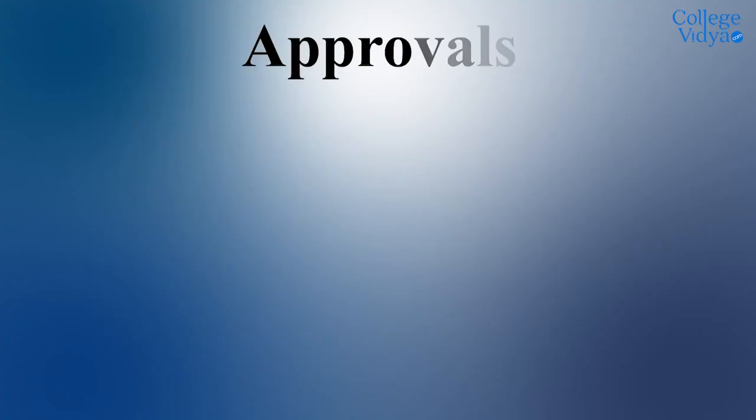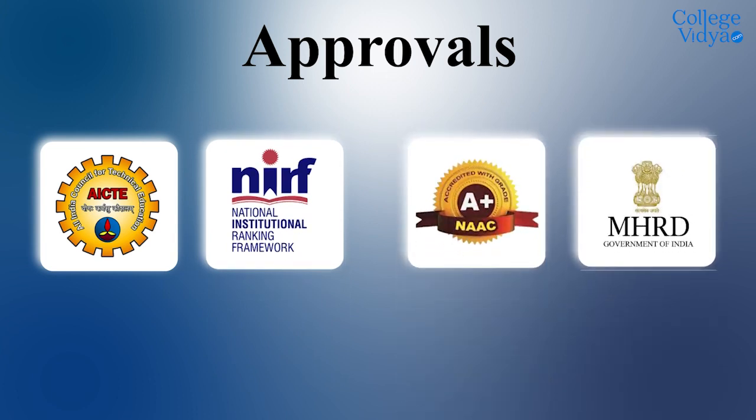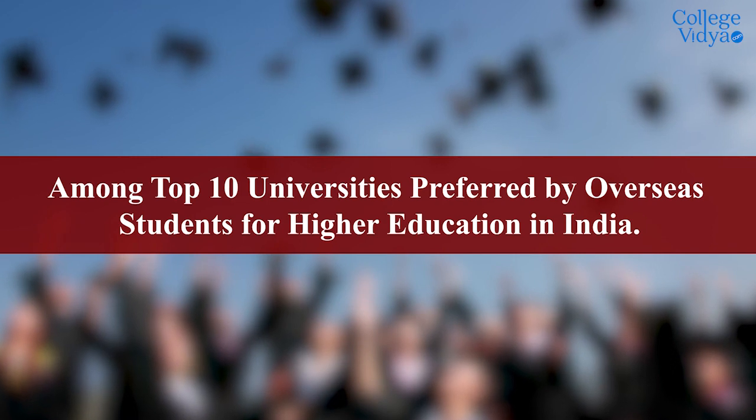Regarding approvals, this university has AICTE approval, NIRF ranking, NAAC A+ accreditation, and A grade by the Ministry of MHRD. This university is also among the top 10 universities preferred by overseas students for higher education in India.